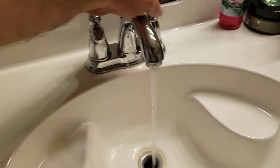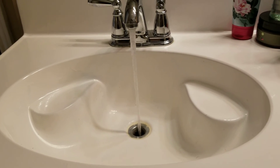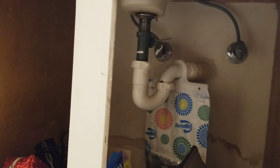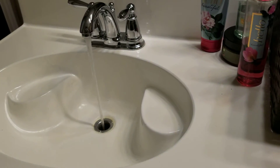Hot and cold water tested. I still have some personal stuff in here, but no leaks.